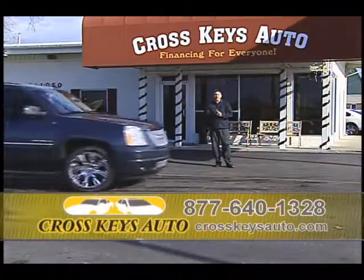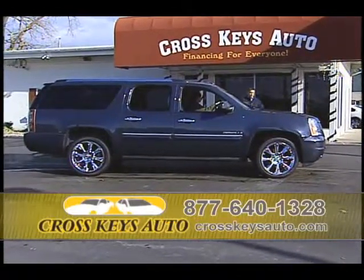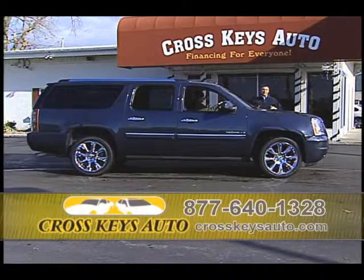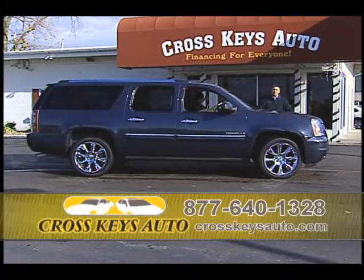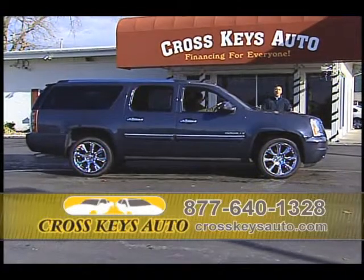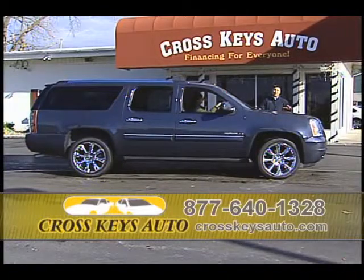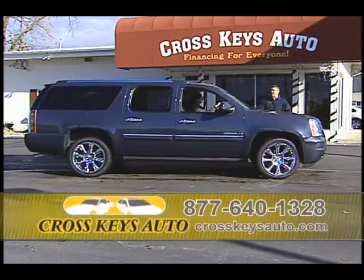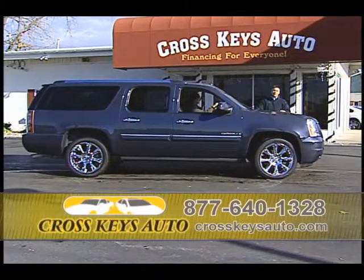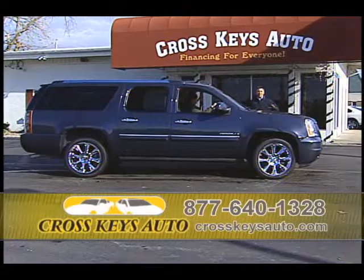Here's another beautiful full-size Denali. If you're in the market for a Denali, Suburban, Yukon, or Yukon XL, we have them all under one roof. Come to Crosskeys Auto Sales — we'll show you all the inventory, you can do it all in one day. Bring your trade, we'll talk about the financing, we'll get your payment exactly where you want it. 2008 Yukon XL Denali — this truck new is over $75,000. You'll be surprised at how affordable you can get it.